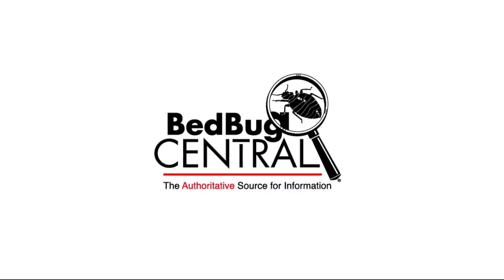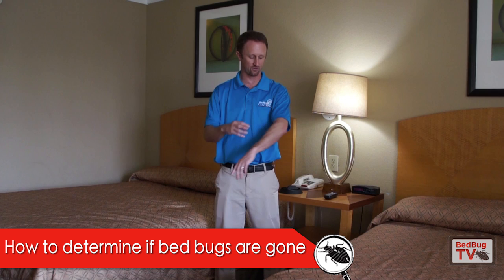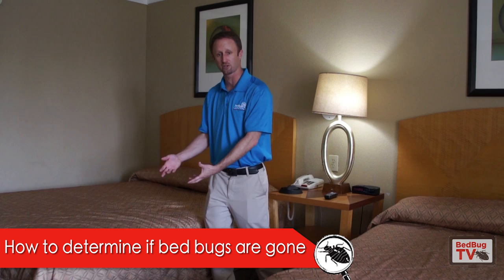A lot of times people can react — even people that I know, for instance — get bit by bedbugs and don't actually show the reaction for up to two weeks afterwards. And so you could receive a treatment, hope the bugs are gone, and all of a sudden you see a bite on your arm a week later. You do an inspection, you can't find anything. You start asking yourself, why am I reacting? Are the bugs gone? What I want to talk about is just some quick things you can do to confirm that the bugs are in fact gone.